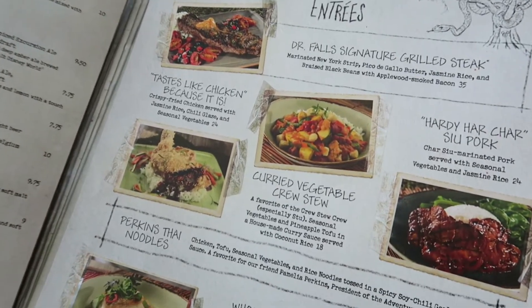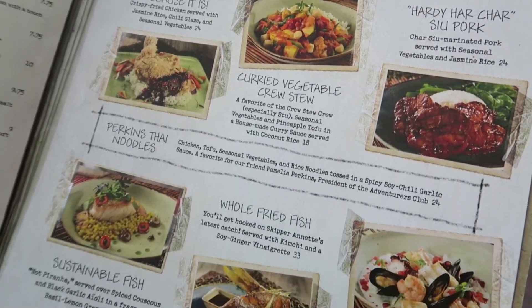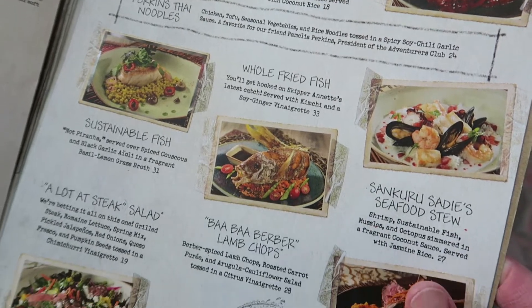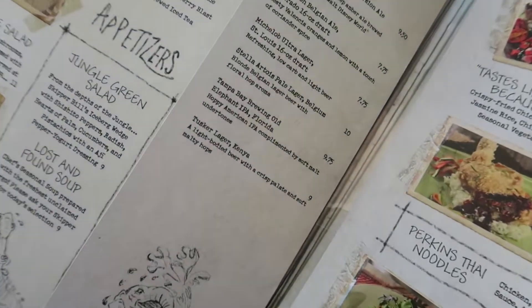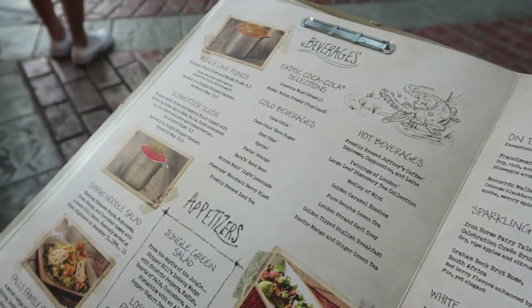If you are a fan of leaner meats, I would steer clear because mine was pretty fatty. But you get a huge portion — Kathy had a huge portion of her Thai noodles too. If you're coming here with an appetite, this is definitely the place. The prices are more expensive than what you're usually used to at Magic Kingdom, but the portions are definitely large.